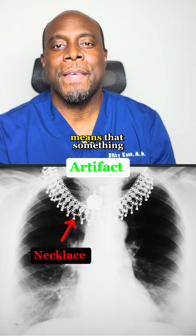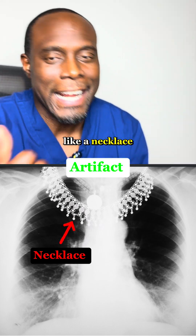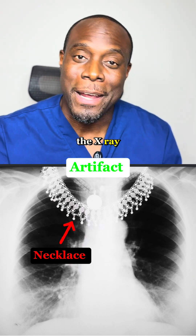Artifact. This just means that something is showing up in your X-ray, but it's not actually in your body — like a necklace, a button on your shirt, or even movement during the X-ray.